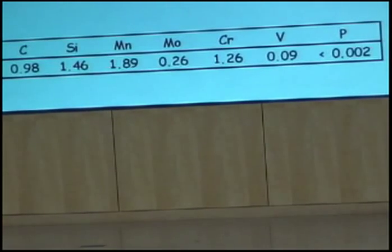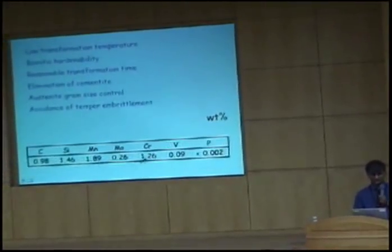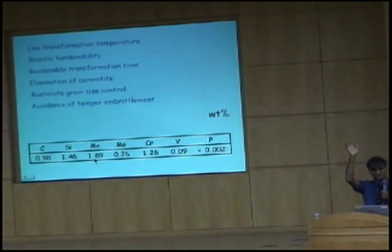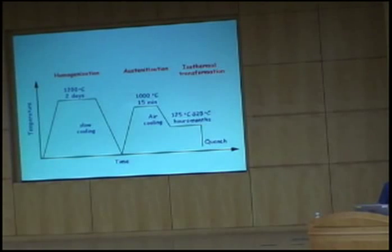If anybody still wants to say that bainite forms by a diffusional mechanism, you can forget it — it's impossible to get diffusion at those temperatures. This is the carbon concentration; silicon is there to stop cementite. We need some hardenability to prevent other transformations from happening at high temperatures, and we have to add molybdenum because we will suffer from impurity embrittlement in a strong steel. This is just for austenite grain size control. It's a very, very simple and inexpensive alloy. The heat treatment is also very simple — austenitize and then transform.